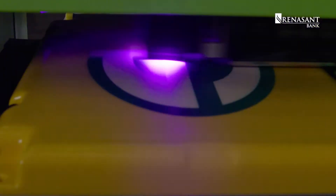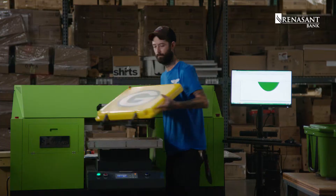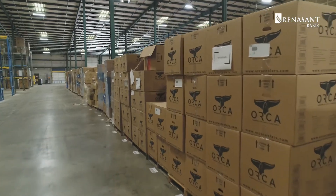So we just sent him some coolers, and here we are. Hi, I'm Brett Favre. Welcome to Orca Coolers.